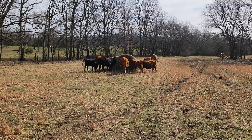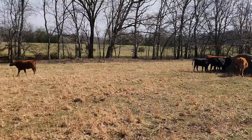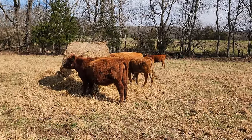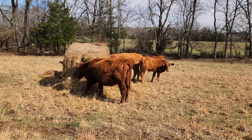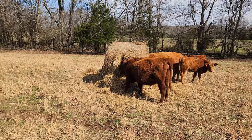Looks like everybody's good, no worms or anything like that. Got one heifer getting close to calving — probably another couple weeks at least — and doesn't look like anybody else is real close behind her, so everybody else should be later in the spring.